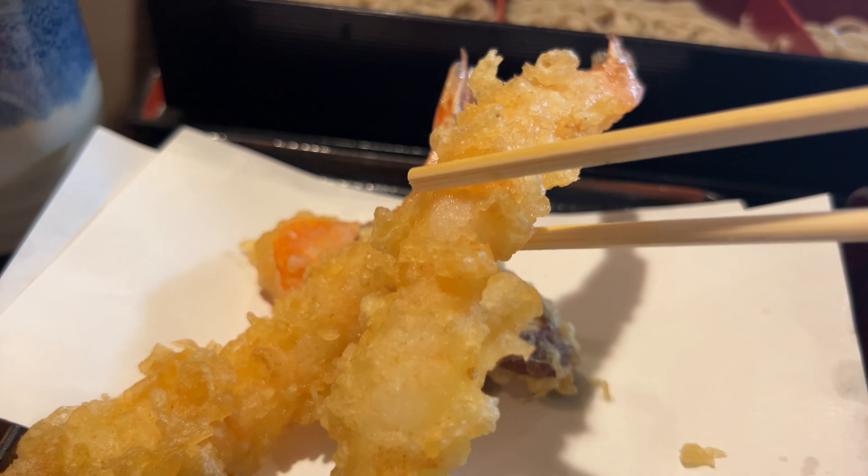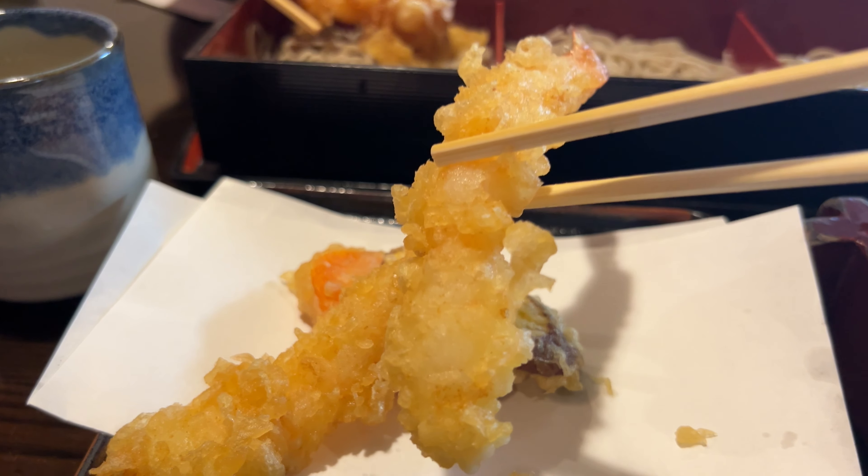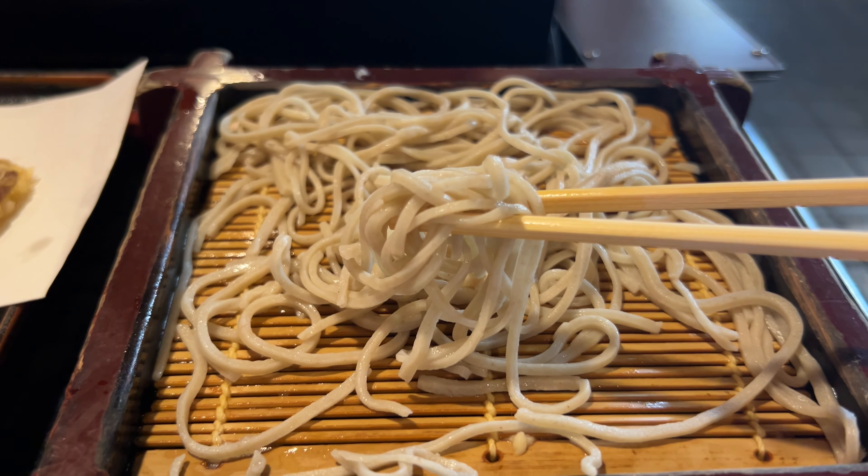The tempura was actually really good too — it's crunchy, fresh, and just made it really good. I ordered only one order of soba noodles and I highly recommend ordering more, because it was so delicious that I wanted more soba noodles to dip into that nice savory sauce.